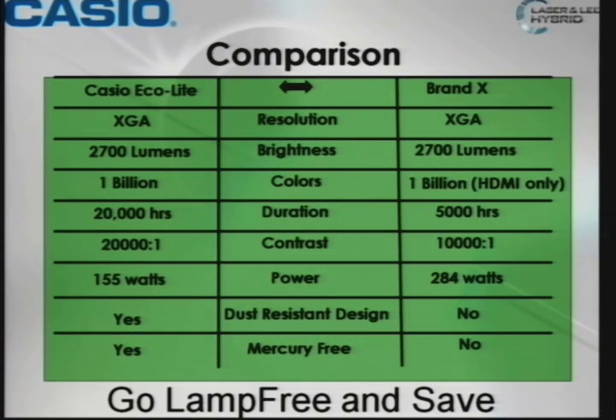Comparing Brand X — it could be anybody — a similar projector compared to ours. Both 2,700 lumens, both can do about a billion colors. 20,000 hours ours versus their 5,000. Their 10,000:1 contrast ratio versus our 20,000:1. About half the power consumption. We're dust-resistant; they're not. And we have no mercury.